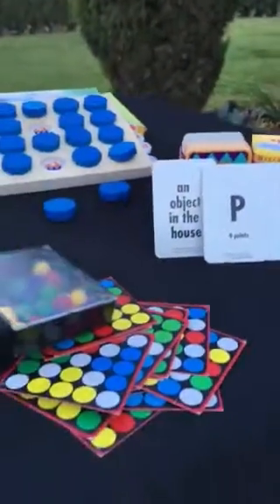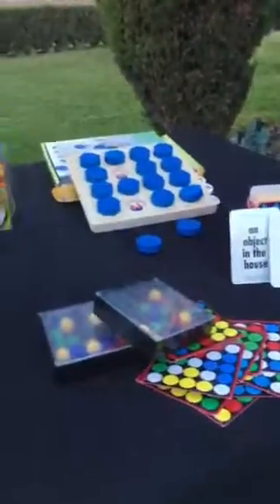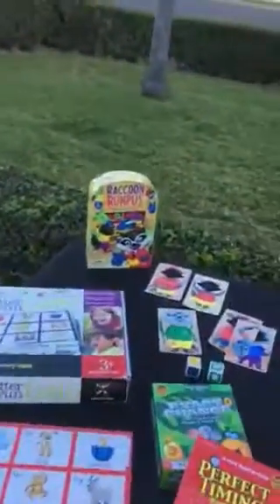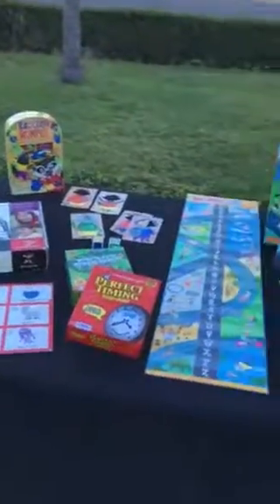All three of these make phenomenal teacher gifts if you're buying a gift for your teacher this holiday. These are just a few of the Discovery Toys games. Hope you saw something that piqued your interest — if so, let me know and I'm happy to show you more. Have a great day and don't forget to play. Bye everyone!